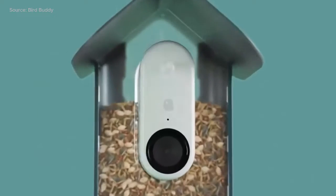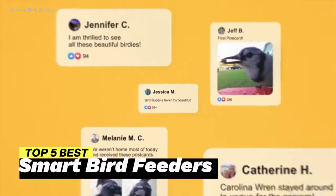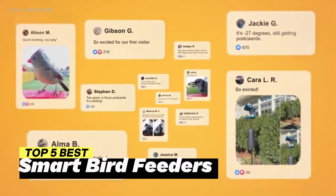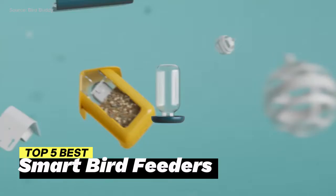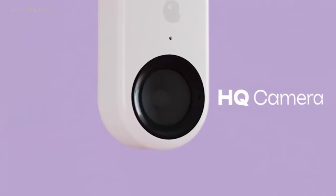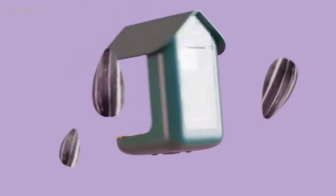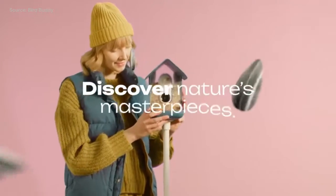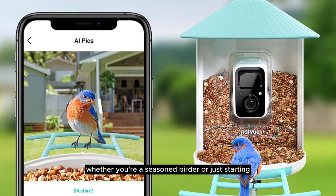Welcome to our channel dedicated to enhancing your bird watching experience. In this video, we unveil the top 5 best smart bird feeders that will change the way you enjoy observing our feathered friends. These cutting-edge feeders bring technology and nature together, providing a unique bird feeding experience like never before. Explore features, benefits, and real-life usage scenarios of these smart bird feeders. Whether you're a seasoned birder or just starting, our comprehensive review will help you make an informed choice.